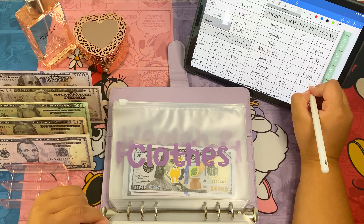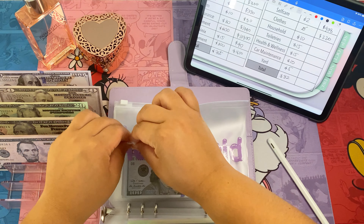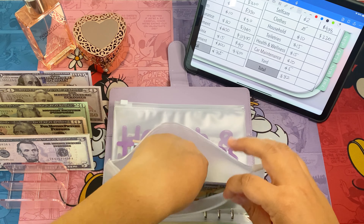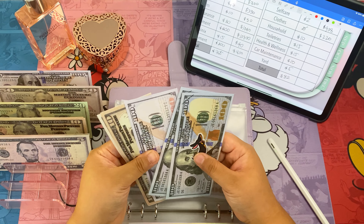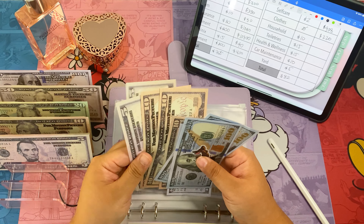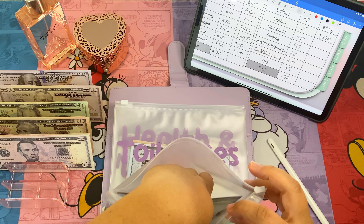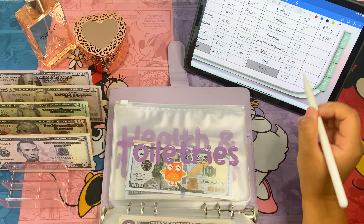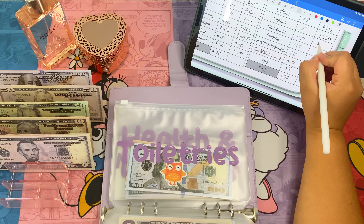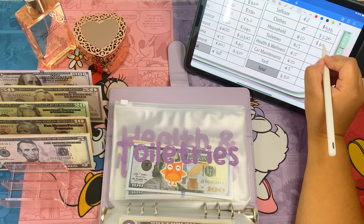Clothes — we've got two hundred twenty, not stuffing that. Household — let's add ten dollars. So now household has three hundred and forty dollars. We haven't been spending from household that much.